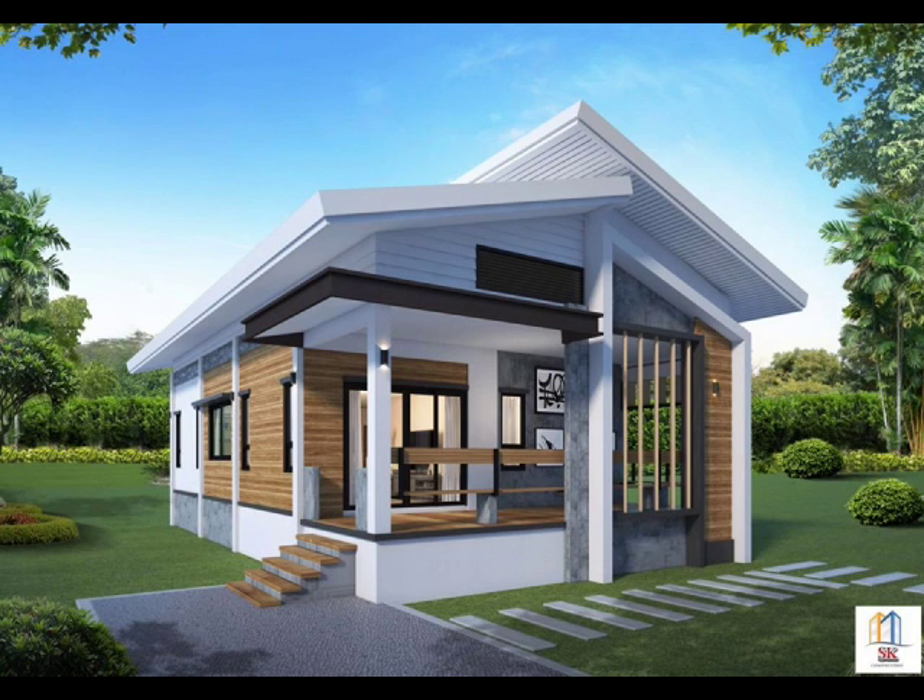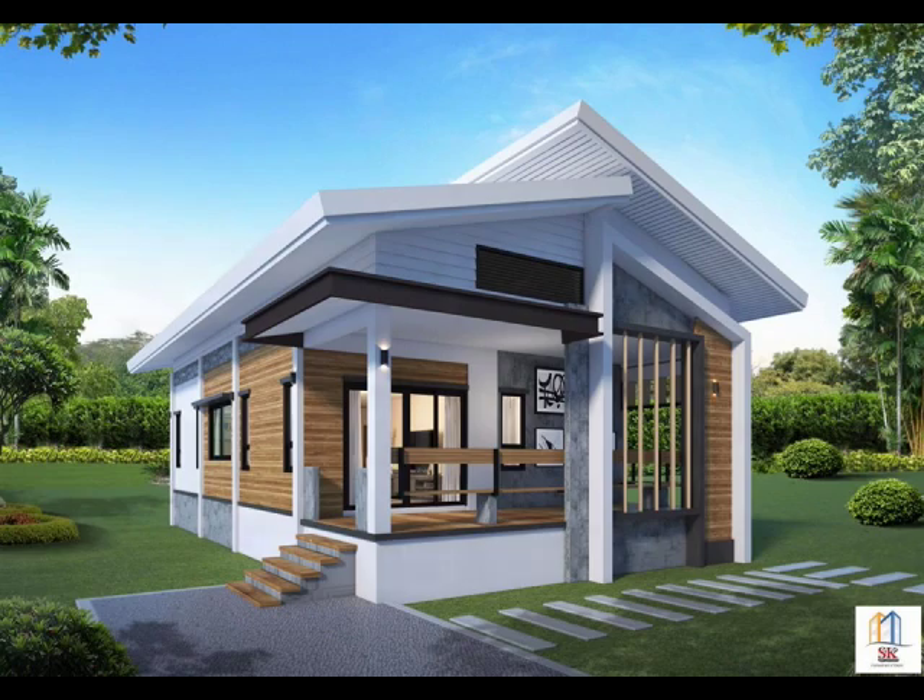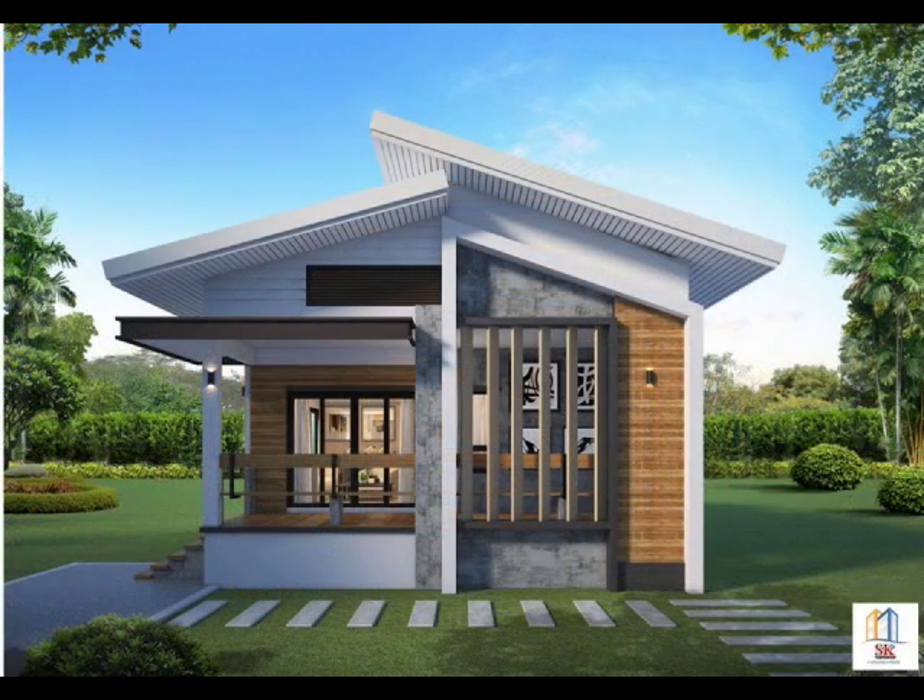House Design No. 1: A small concrete house with wood decoration on the outside. This house has three bedrooms and two bathrooms. Once you have a clear idea of what you desire, having a small house is easier than you think.